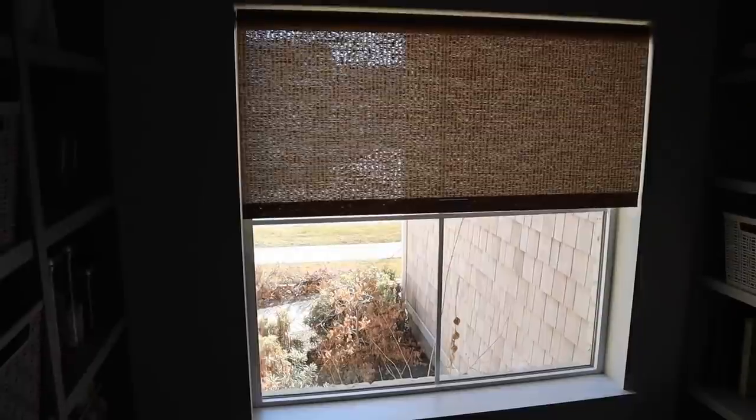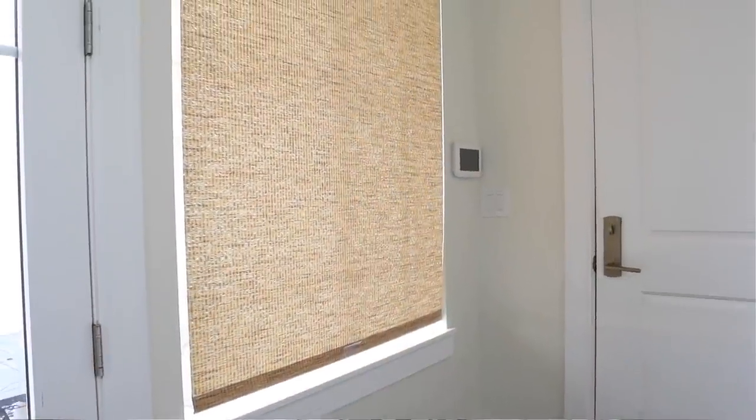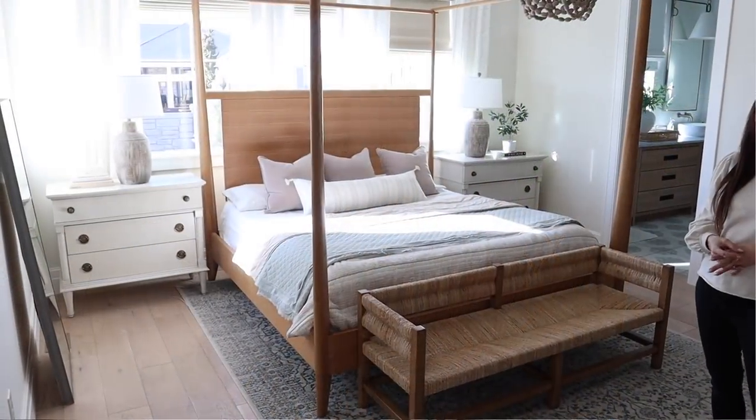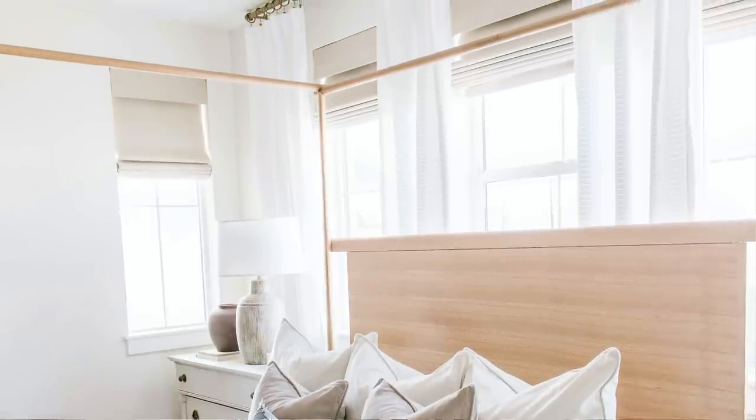Looking back at the window coverings we did in our other home — I did a woven roller shade in color Desert and loved it. We had those in the breezeway, pantry, and office. They have a woven detail with medium coverage and are more of a light-filtering type shade. We also did a Roman shade in the primary bedroom. That color is no longer available but similar ones are linked below. I love those because they have the option for a blackout liner — you can do no liner, a regular liner, or a blackout liner. In a bedroom I love the blackout liner so you can sleep in longer.